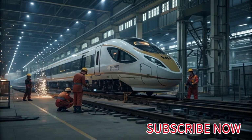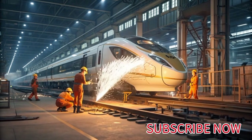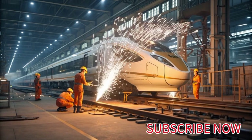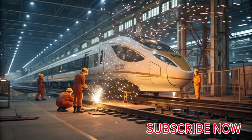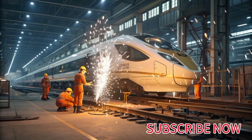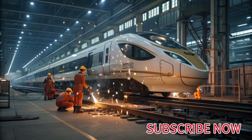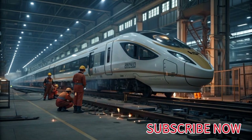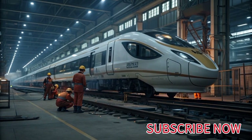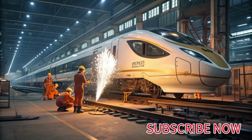Behind the elegance of the Aguila Express 2040 lies an astonishing display of mechanical precision and multidisciplinary innovation. The internal framework of the train was developed using a modular engineering concept known as the Eagle Frame System, a revolutionary structural chassis composed of layered titanium carbon composites. This lightweight skeletal architecture allows rapid assembly and disassembly for maintenance or component upgrades without compromising strength.